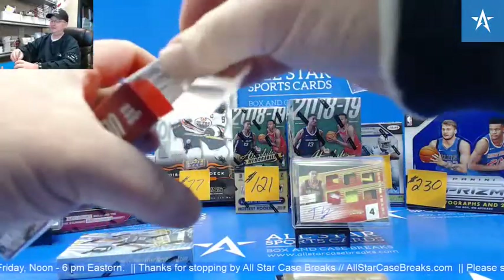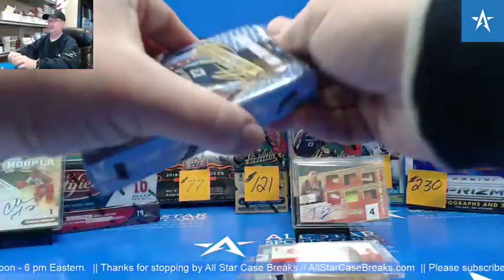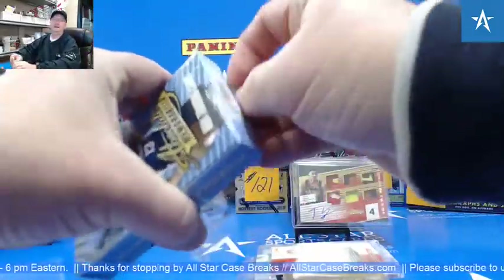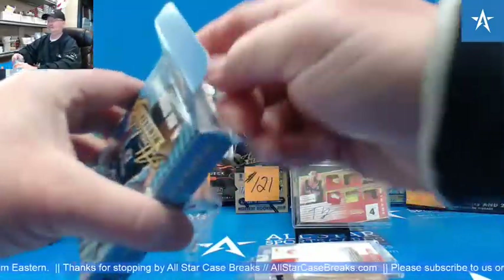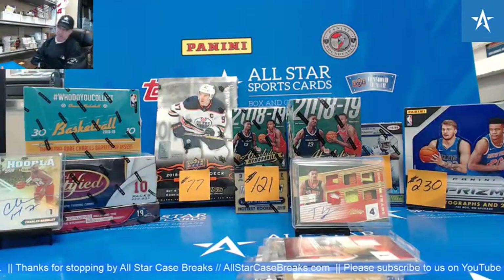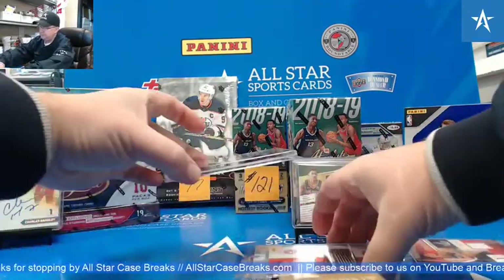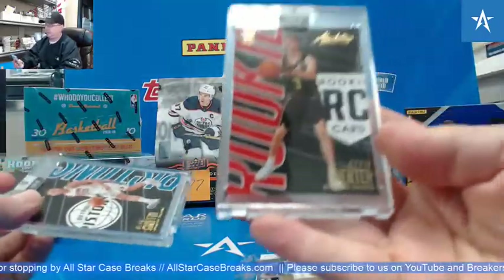Man, you said a big one. That's probably the biggest tools of the trade right now. All right, box two.